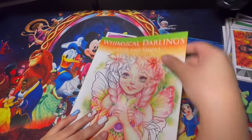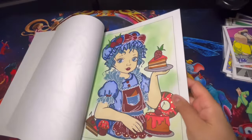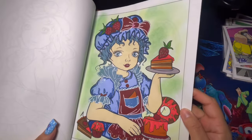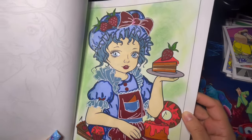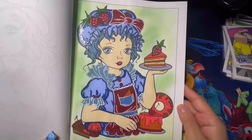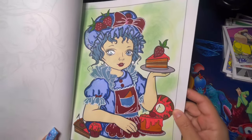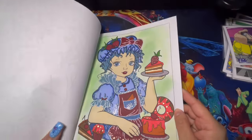Here we have Winsicle Darlings Cute and Simple — I only completed one page. I'm not too happy with how it came out; I don't know if it's the green. I used glossy accent, glitter, stickles, alcohol markers, and metallic. Very fast page to complete but I didn't like how it turned out. At least it's another completed page.